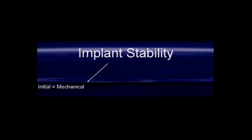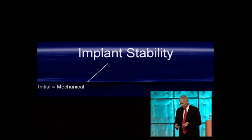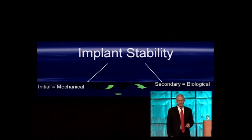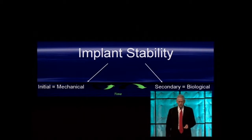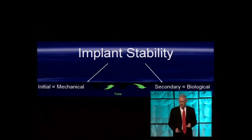It's important to realize we're dealing with two different stabilities. Initial stability is mechanical — it depends on your surgical ability to seat the implant in a tight osteotomy, ensuring maximum mechanical anchorage within the bone. Given sufficient time, provided mechanical stability has been achieved, it will progress to secondary or biological stability, where bone populates the area and forms direct bone-to-implant contact.